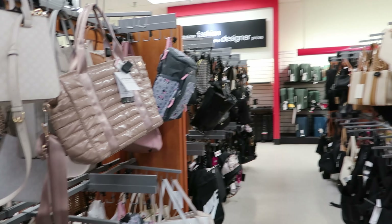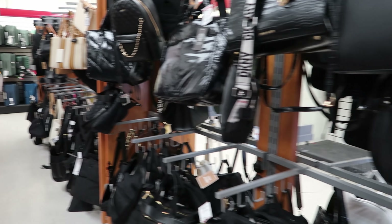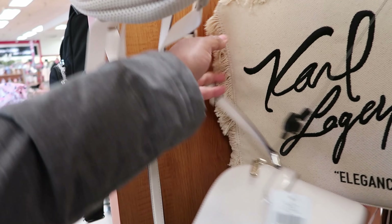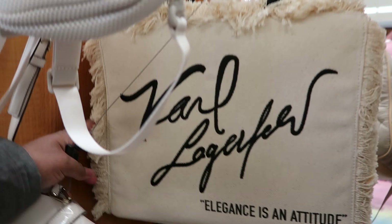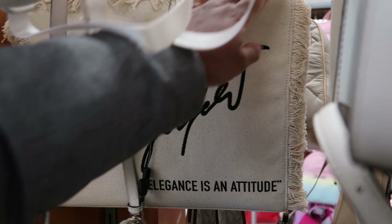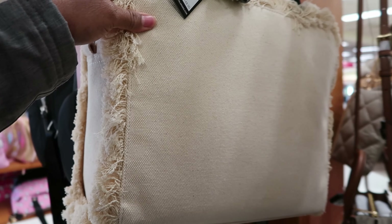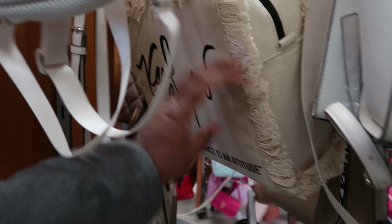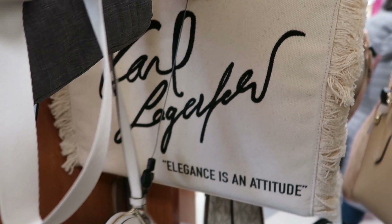Hey guys, so today we are in TJ Maxx. We're going to check out the purses to see what they have in new. As soon as I walked in, I noticed this Karl Lagerfeld purse right here. This is really nice. 'Elegance is an attitude.' I know that's right. This is $69.99. I really like that.